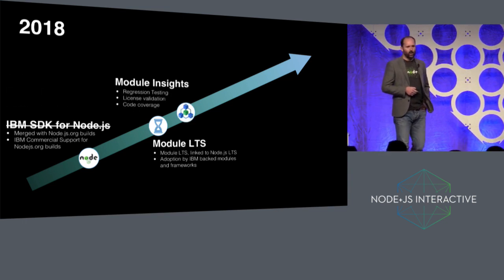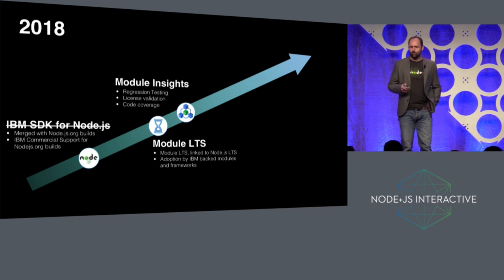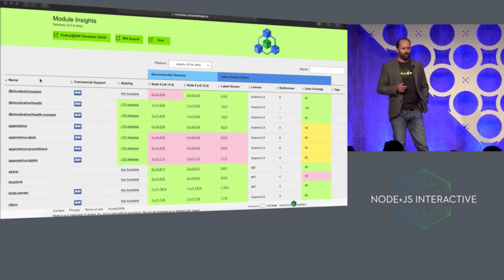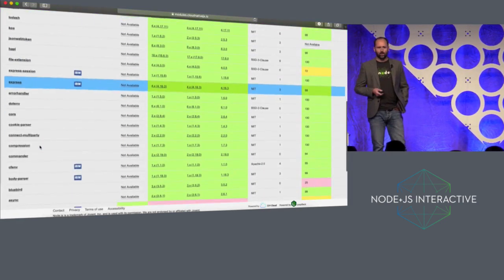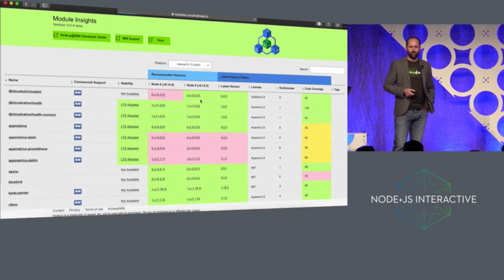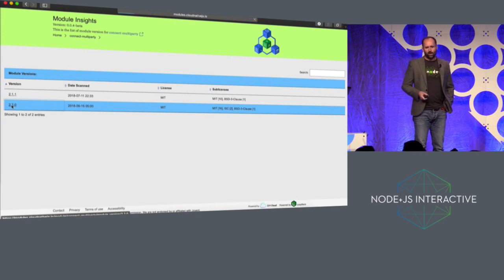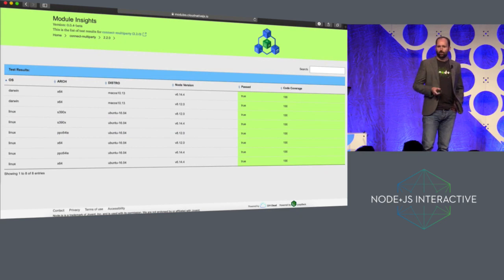The next thing we did was to provide a website called Module Insights that runs a regression test framework and analysis over a whole set of Node modules. At modules.cloudnativejs.io, we run an entire test matrix. It's a limited set of modules at the moment but that will expand. It will show you the latest test status across all versions of Node, across every supported platform of Node, and it will give you analysis of those modules in terms of their license, the licenses inside their dependencies, and the test results for each version of those modules that we recommend people should be using.